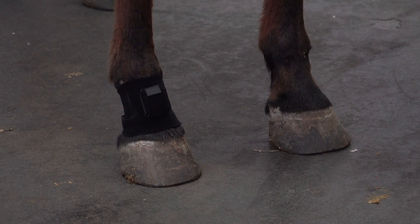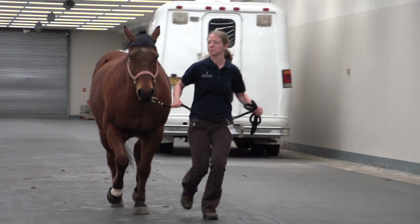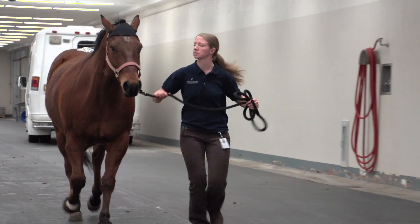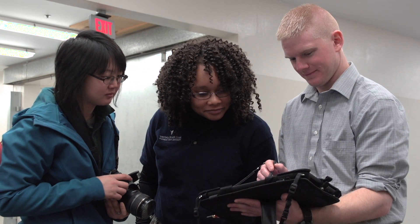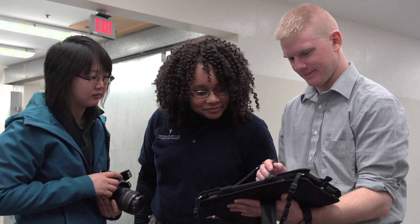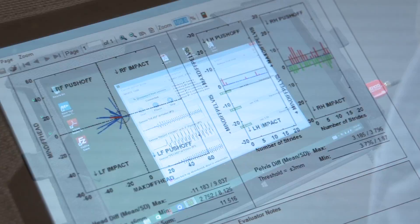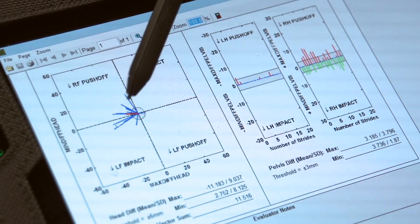There is also a gyroscope placed on the right front pastern that tells the machine which leg is on the ground at a given time, helping the machine determine the laterality — in other words, which leg is most asymmetric. While the horse is trotted, the data from the sensors are sent wirelessly to a tablet computer, where the information is presented graphically by special software. The diagrams display which of the horse's legs are asymmetric and by how much.